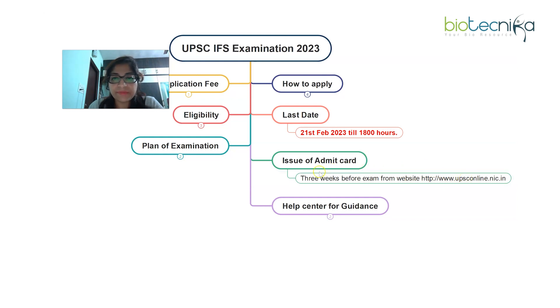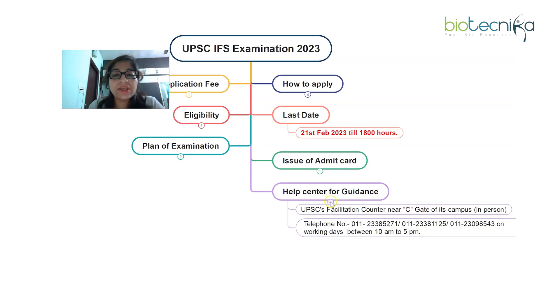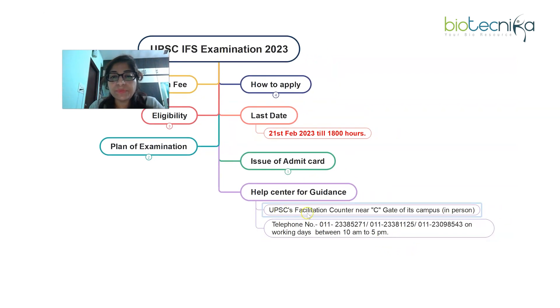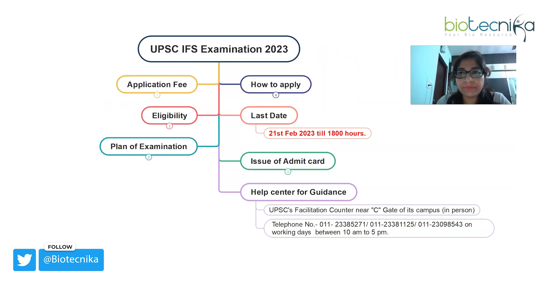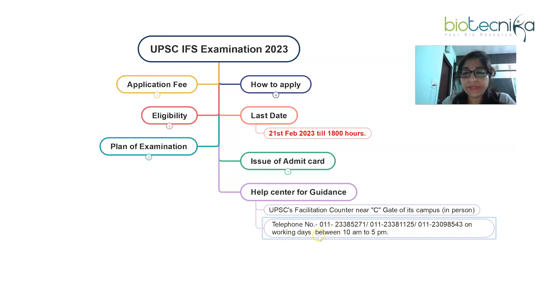UPSC has set up help centers for guidance. One help center is UPSC's facilitation counter near Gate on its campus, where you can go in person and ask queries. For telephone inquiries, three telephone numbers are provided where you can call on working days between 10 a.m. and 5 p.m. If you have any doubt while filling the application, please call these numbers or visit in person to get your queries cleared.